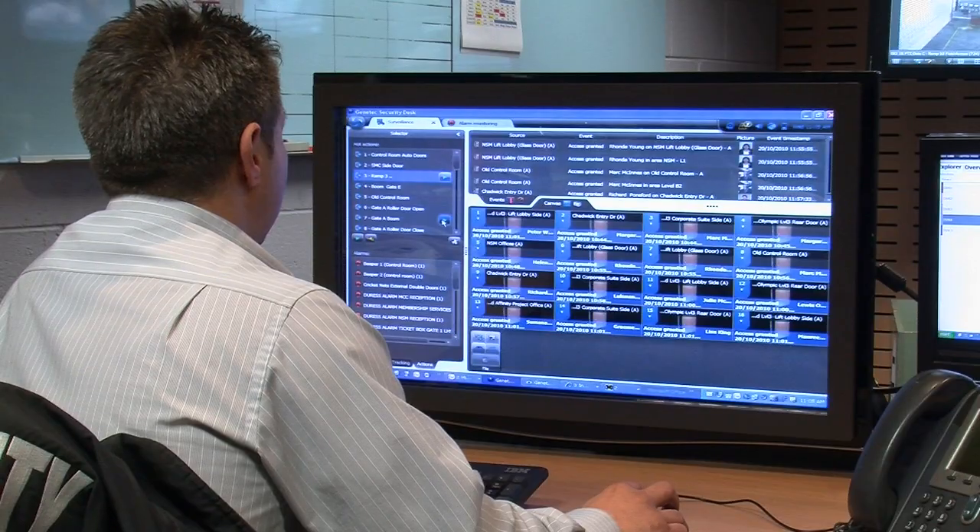It's important to remember that at the end of the day it's a security guard at the front end who's managing that access control for you, and if he doesn't understand it or if it becomes too difficult for him it won't be done properly and your access control and indeed your security will be compromised. That's where the HID product really comes to the fore — it's very easy for our guards to manage.